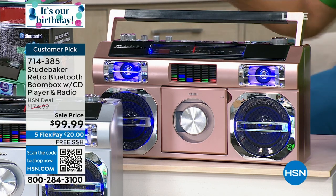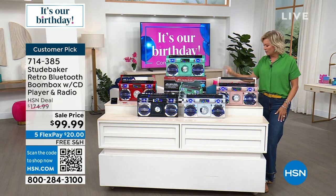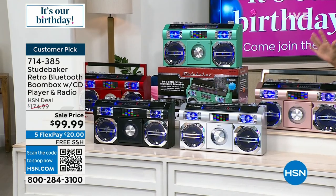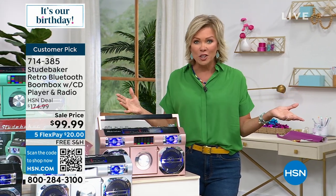We've got this in rose, silver, black, teal, and red. Red always sells out first. It's got so many cool features. We're excited to offer FM radio. It's also got Bluetooth connectivity and a front-loading CD player that plays all the different discs. It's got a little light show when you're listening to your favorite songs, changing the whole vibe of a party or an afternoon at the beach.